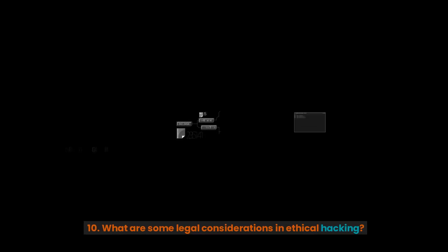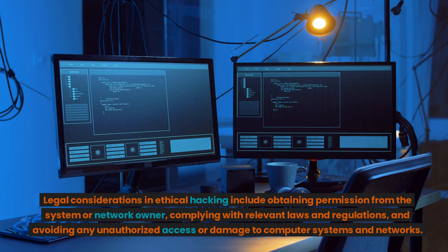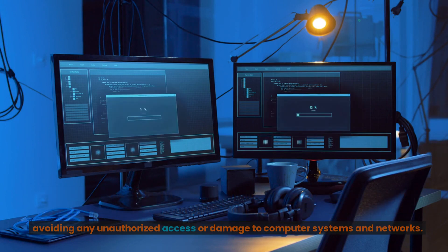10. What are some legal considerations in ethical hacking? Legal considerations include obtaining permission from the system or network owner, complying with relevant laws and regulations, and avoiding any unauthorized access or damage to computer systems and networks.